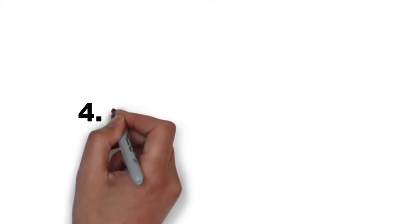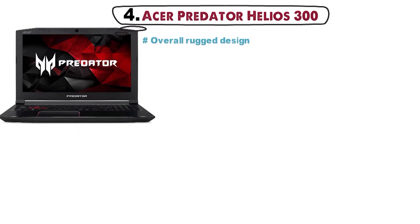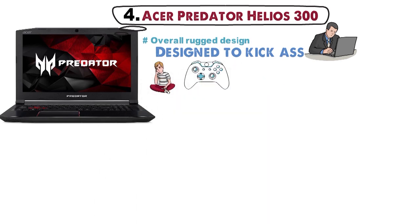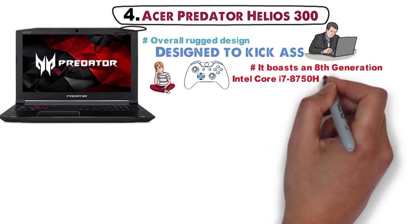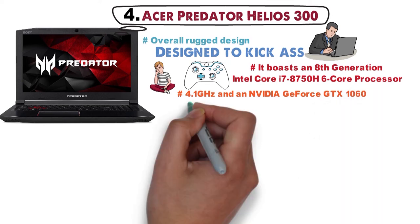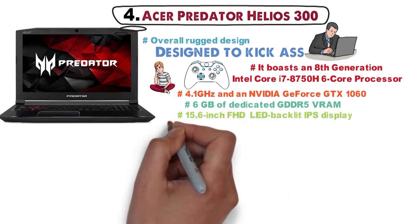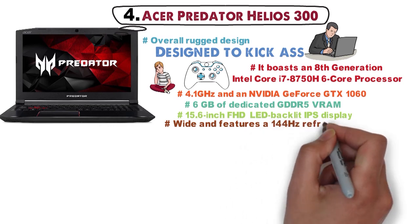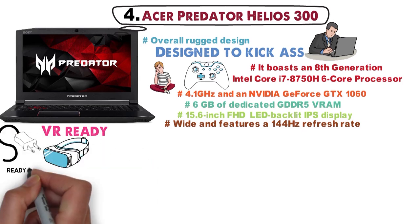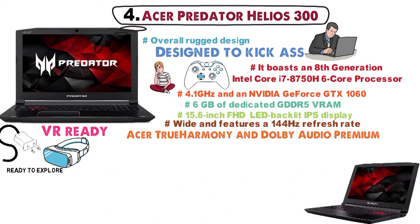At number 4 we have the Acer Predator Helios 300. The rugged design shows that the Predator Helios 300 is designed to kick ass regardless of the project you're running. The laptop was created with gaming in mind, boasting an 8th-generation Intel Core i7-8750H 6-core processor that can go up to 4.1GHz and an Nvidia GeForce GTX 1060 overclockable graphics with 6GB of dedicated GDDR5 VRAM. The 15.6-inch FHD LED backlit IPS display features a 144Hz refresh rate, the laptop is VR-ready, and is equipped with Acer True Harmony and Dolby Audio Premium.